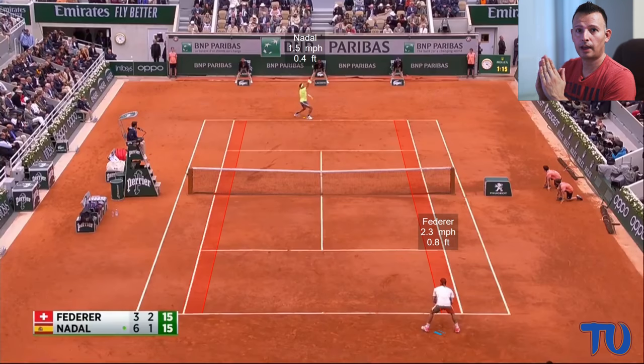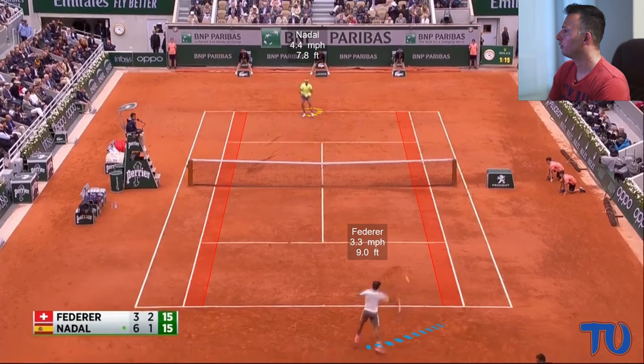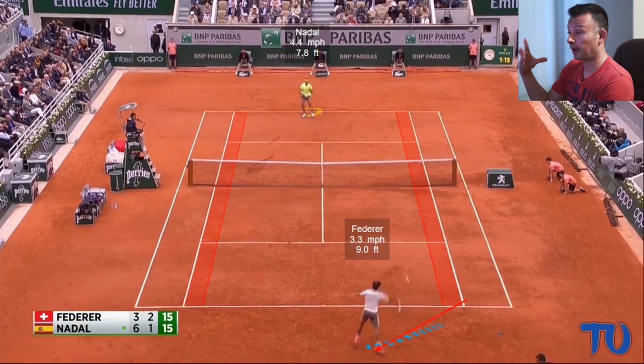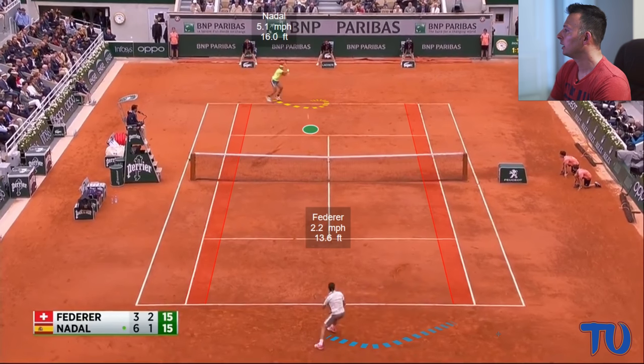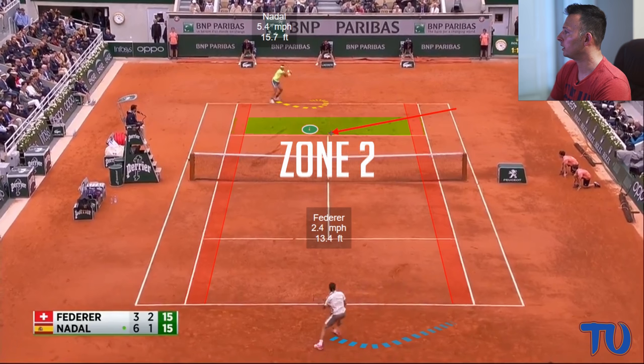Let's jump into the first 3D analysis point. We've got a baseline-oriented point — Nadal serving on the far side, Federer receiving on the near side. The first thing we see from Roger is he moves back on a diagonal to his left to hit a forehand. He wants to play the forehand and try to hurt Nadal with the first shot. He hits the forehand but the ball lands short inside zone two — a shorter, weak ball.